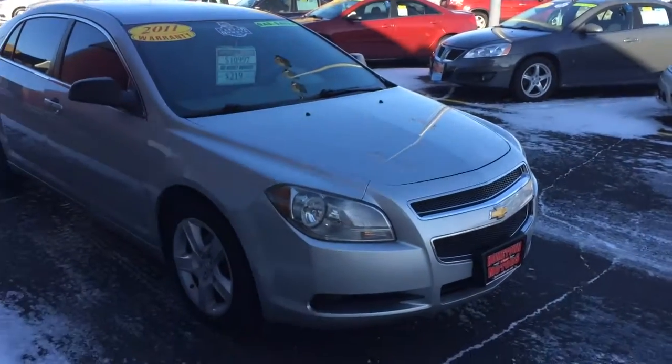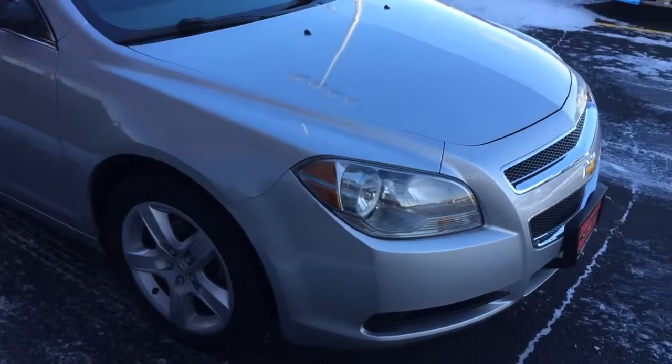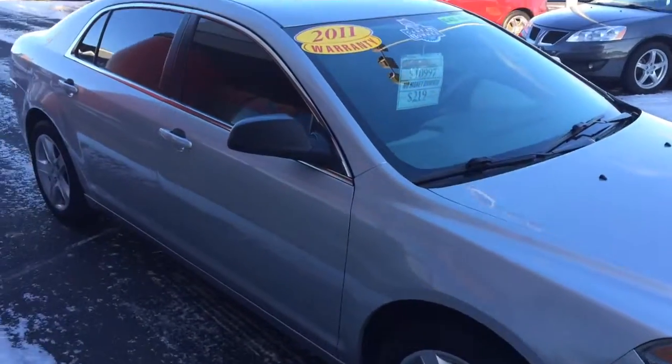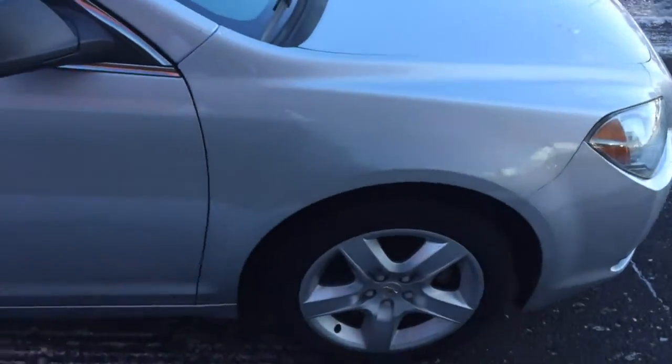We have a 2011 Chevrolet Malibu — a very nice, clean silver car. This is a previous government vehicle, very well maintained. The government maintains these vehicles better than we do.